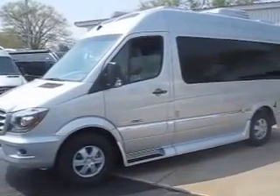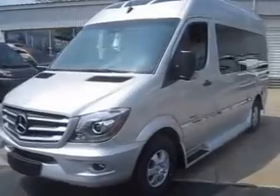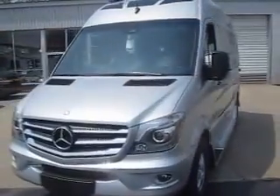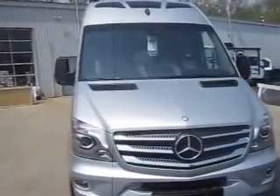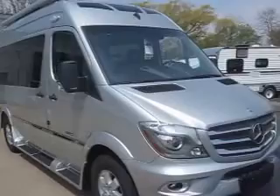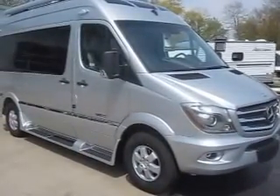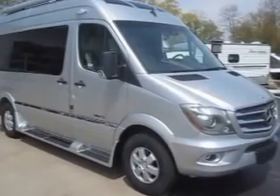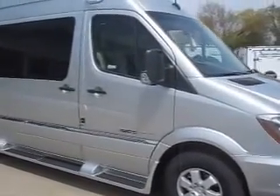Welcome to Advance Camping and RV's virtual tour of this 2016 Roadtrek SS Agile. This is a beautiful new Roadtrek built in the silver ice paint scheme. It's on the Mercedes-Benz 2500 chassis, and this one has the upgraded 3.0 liter diesel and includes an under-the-hood generator.